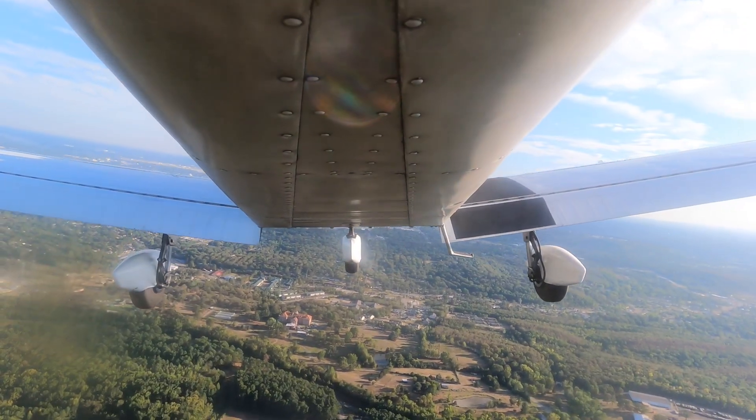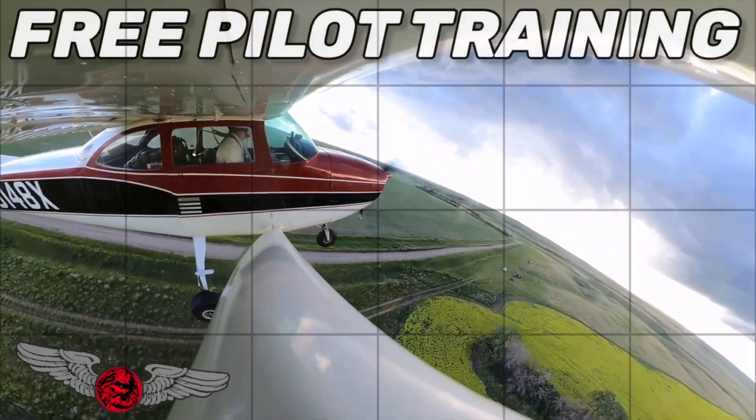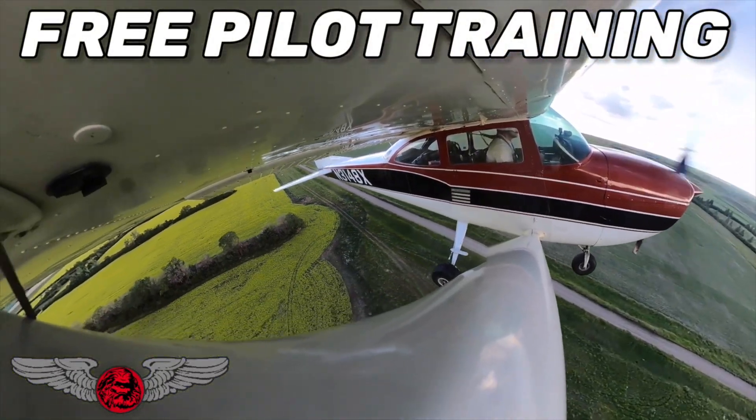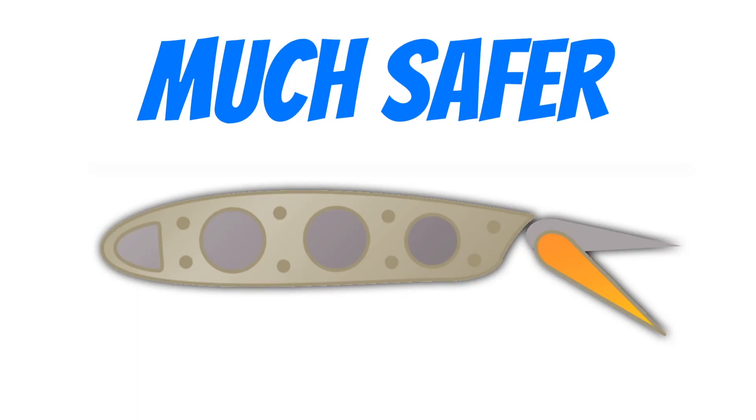Why do airplanes have flaps? Flaps are one of the most important tools that a pilot has at his disposal. Welcome to Free Pilot Training, I'm Josh, and today we're talking about one of my favorite flight controls — the flaps. Flaps are a secondary flight control; they're not a primary flight control like the rudder or the aileron, but they're still super important and make flying so much safer.